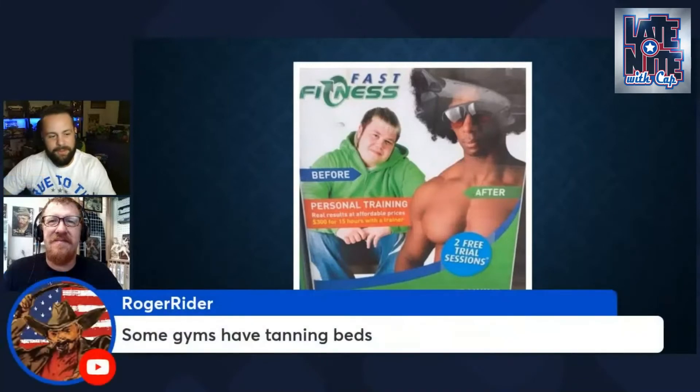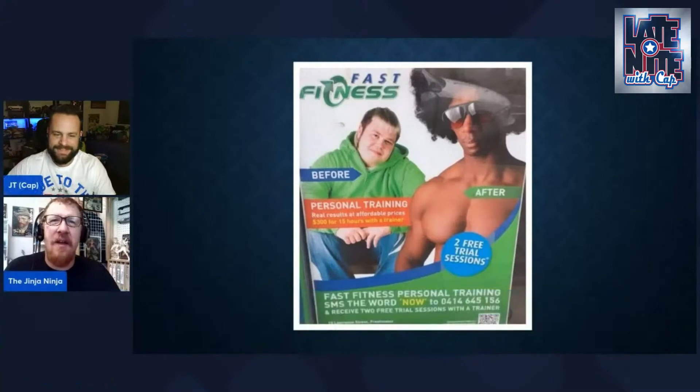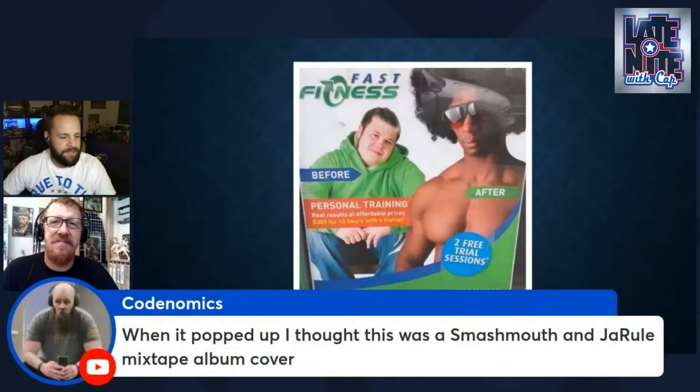Some gyms do have tanning beds, so you're right there. And with a nose job and maybe some extra work, you'll grow four or five inches too. When it popped up I actually thought this was a Smash Mouth and Ja Rule mixtape album cover.